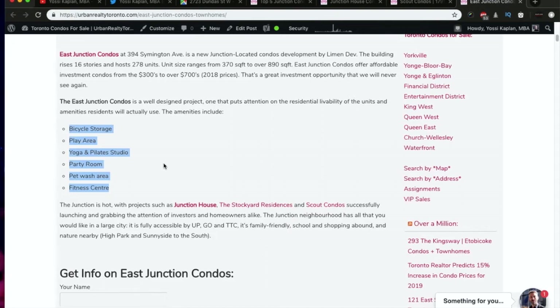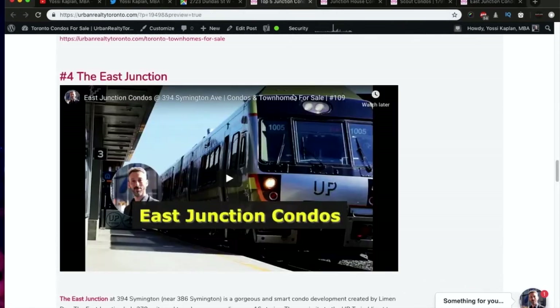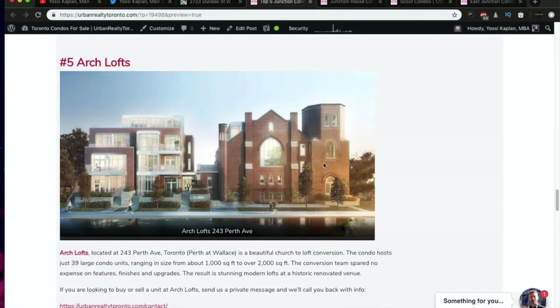A good condo is a place you can stay for many, many years — whether you live there as an owner or as a tenant. That is why I'm very careful picking units. When you pick a good condo unit for investment or to live in, you've got to make sure the livability scores very high. I will never invest in a unit that doesn't make sense, because nobody's going to want to live there, and the tenant won't pay full price — nor will a buyer when you go to flip it.